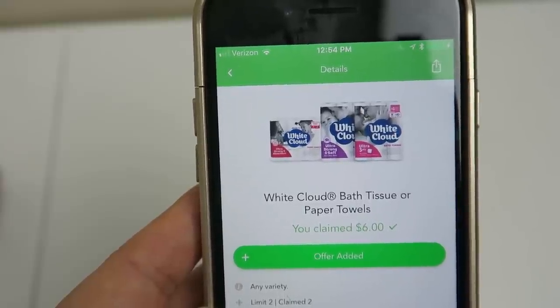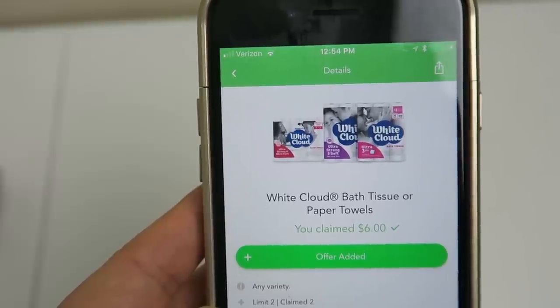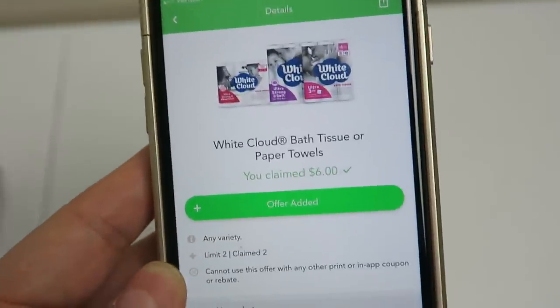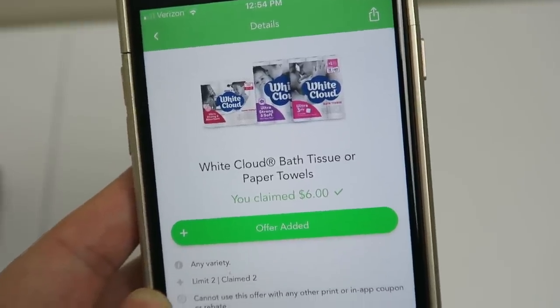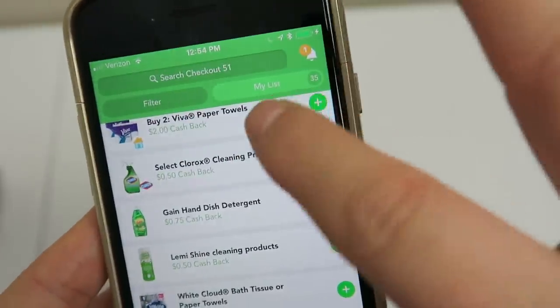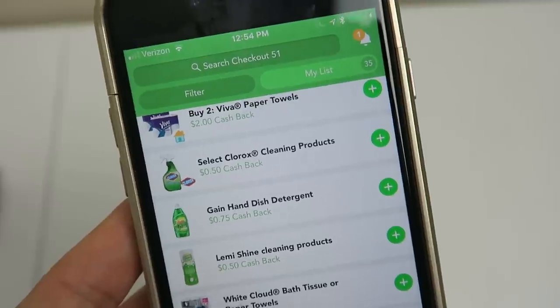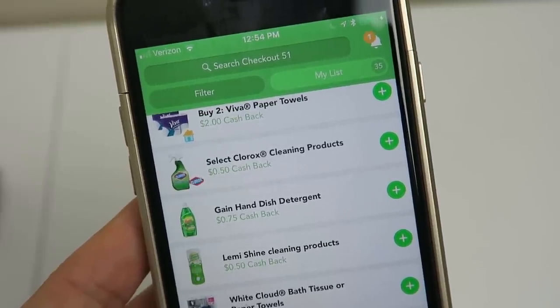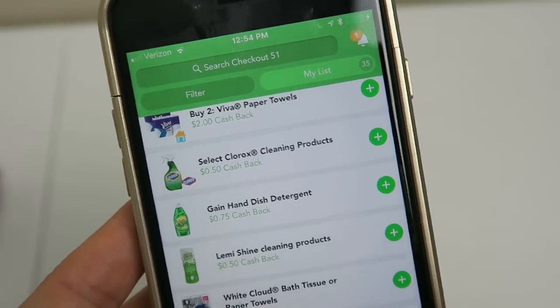Typically how this works, guys, is Wednesday night at midnight — so Thursday morning — the new offers are up on Checkout 51. So you can clip them then and reserve them to your list, which is right here. If you are an early morning riser on Thursday morning, go through everything first thing, just look at your phone really quickly and start adding stuff to your list.